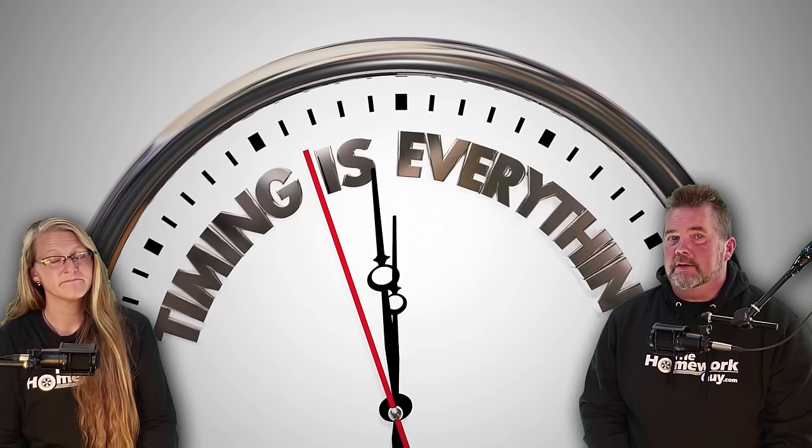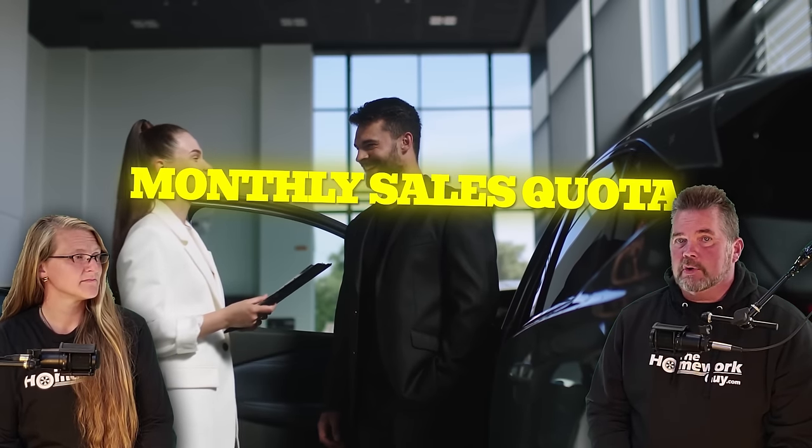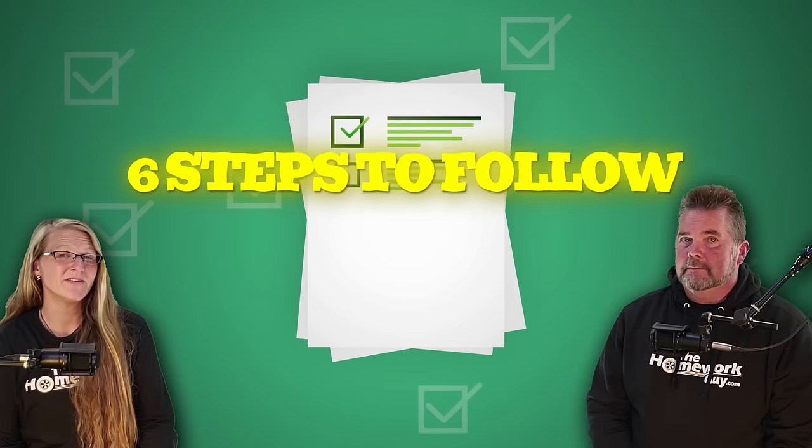Catching the right dealer at the right time is also key to your success. Car dealers will sell you a vehicle even below cost if you catch them at the right time — it may be because they're trying to meet a monthly sales quota and only need one or two more sales, or perhaps the car has been sitting on their lot too long. By casting your net far and wide, your chances of finding one of these buying opportunities increases dramatically. Stuart has access to all of this information, which is why he knows the best time to exploit a dealer's vulnerability.